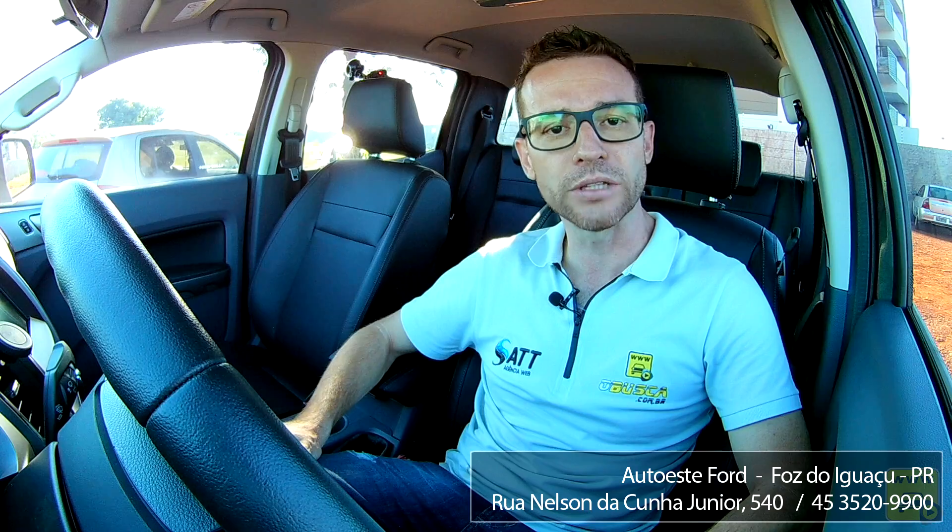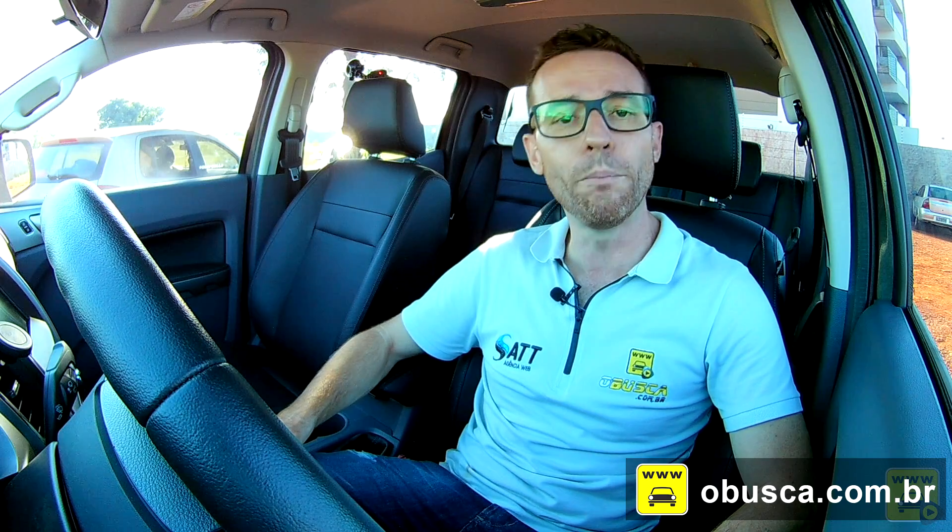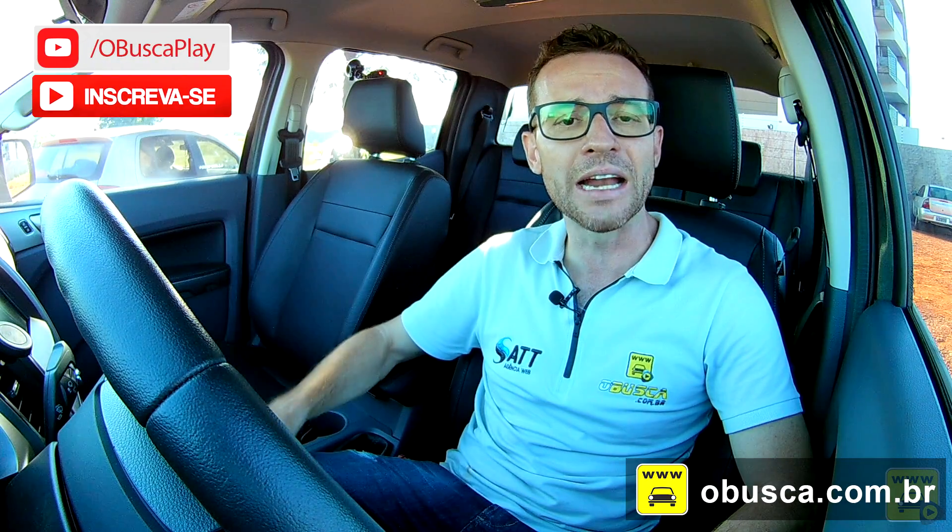Quero agradecer à concessionária Autoeste Ford de Foz do Iguaçu, Paraná, que nos cedeu esse carro para o teste. E agradecer a todos que acompanham o canal Busca Play. O abraço apertado de hoje vai para Marcio Dornelis, Pablo Santos e Marlos Gonzalez, que se comunicaram durante a semana fazendo pedidos de carro — inclusive um deles pediu a Ranger. Acesse o portal obusca.com.br, que há 15 anos vem unindo compradores e vendedores. Inscreva-se no canal, ative o sino, e nos acompanhe nas redes sociais — todo final de semana tem vídeo novo!